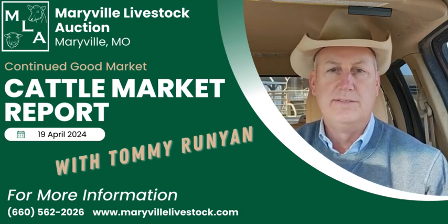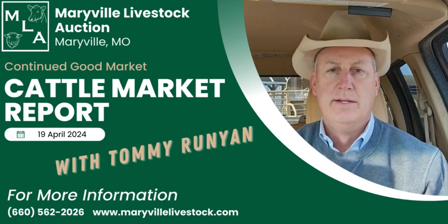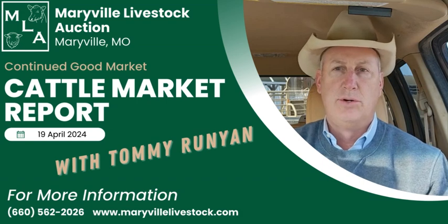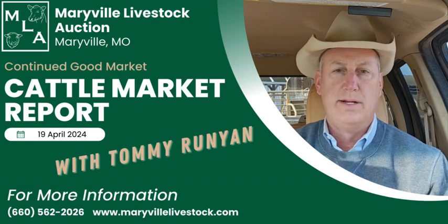Tommy Runyon with Maryville Livestock. Had a nice run yesterday, around 600 head, several nice green cattle. We had a short load of 812 pound feeder steers bring 240 and a quarter. A few other little deals about the same weight finished the deal off really nice.